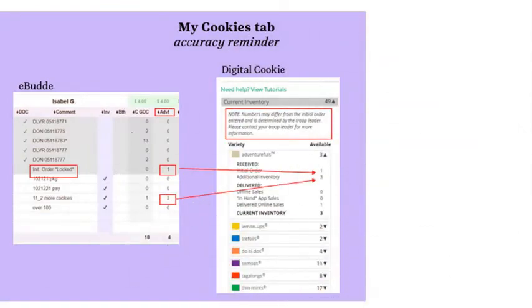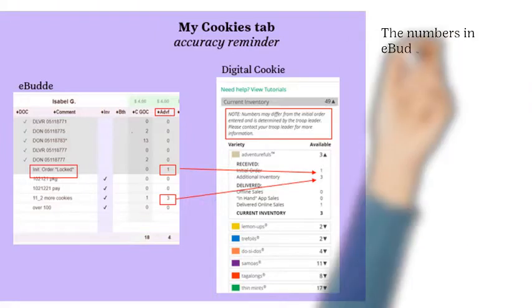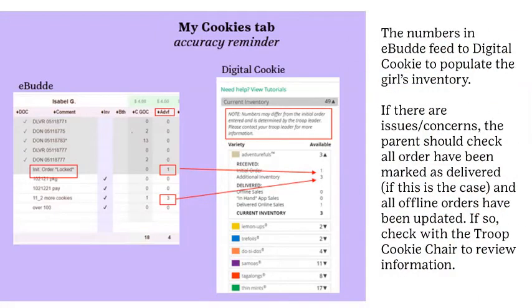We cannot stress enough that both the troop cookie chair and the girl and parent need to enter information accurately and timely. Keep in mind, eBuddy is the ultimate source for calculating girl rewards, troop proceeds, and financial records of what the troop owes to council. The features on the My Cookies tab are a convenience and informational source for the girl to help manage her cookie business.